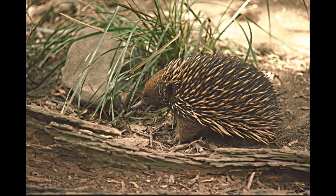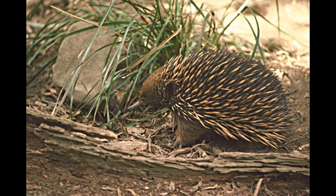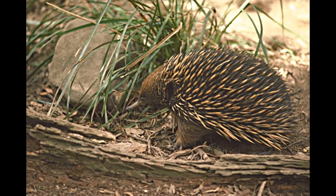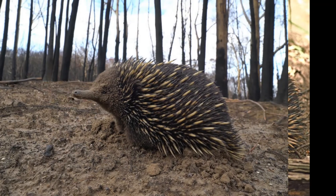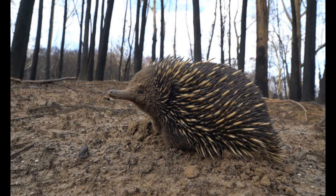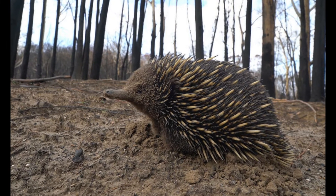Short-beaked echidnas are cute enough that zoos want them and some people want them as household pets. But with their highly specific diet, digging behavior, and potentially long lifespans of up to nearly 60 years, they don't make good pets. It's not known how many short-beaked echidnas are in the wild.